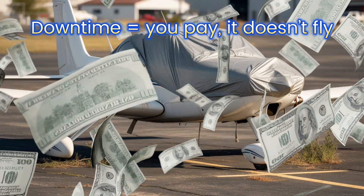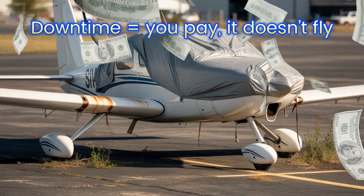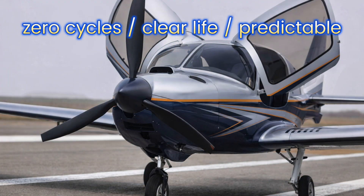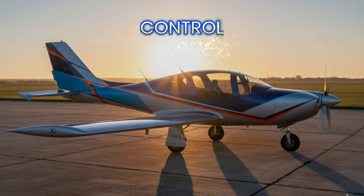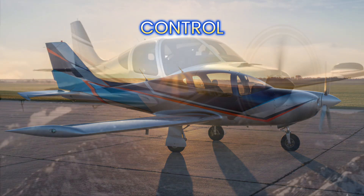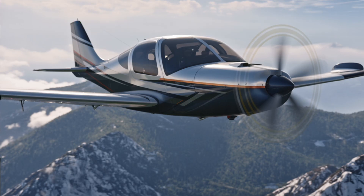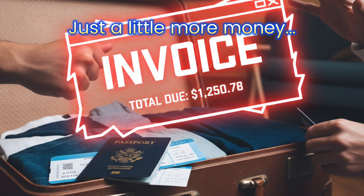Downtime is when your airplane rests more than you do, and you still pay like it's working full time. A new airplane is different: zero cycles, clear remaining life, modern materials, predictable maintenance — and most importantly, control. You know exactly what each hour costs, and you know it won't suddenly catch fire, jam up, or ask for just a little more money right before your vacation.